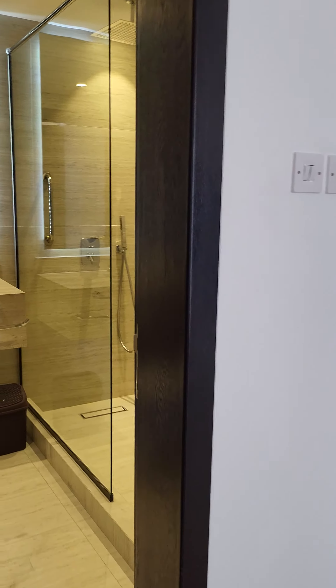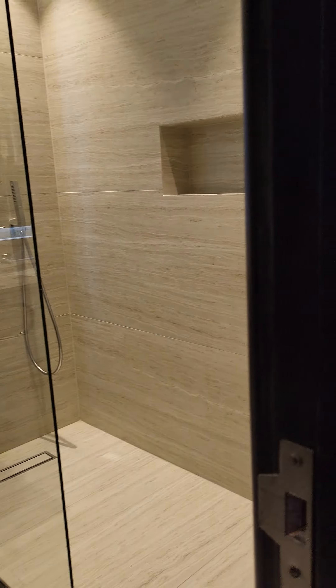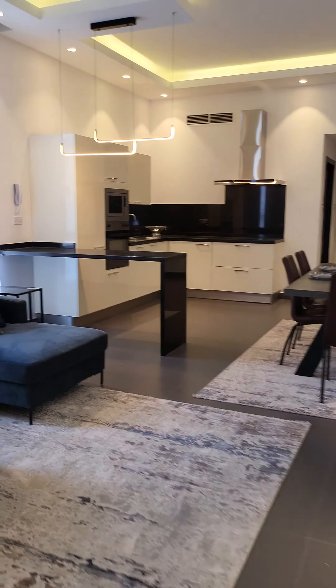And this is the bathroom — ignore me, I am dieting nowadays. Now I will show you the guest toilet and bathroom.